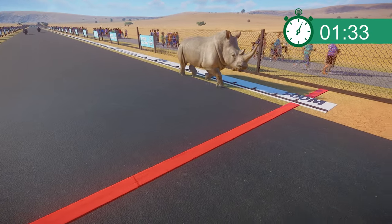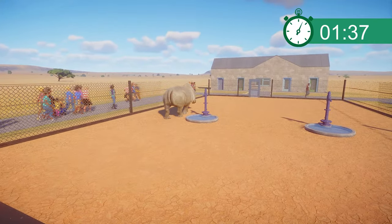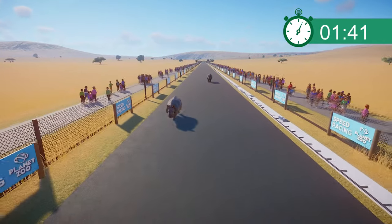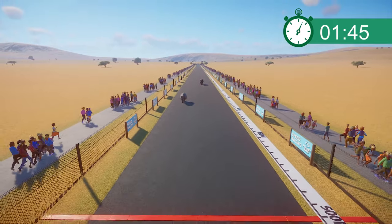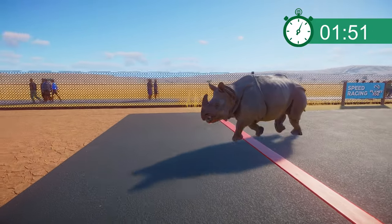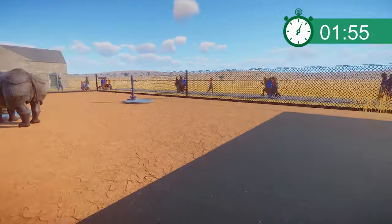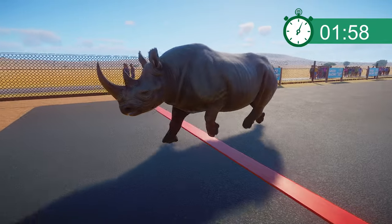That is 1 minute 33 seconds — certainly not one of the faster animals we've raced on this course, but they are indeed the fastest of the rhinoceroses. The Indian Rhino has maintained the middle position, coming in at a time of 1 minute 51. And that leaves the Black Rhinoceros finishing in last place at 1 minute 58.